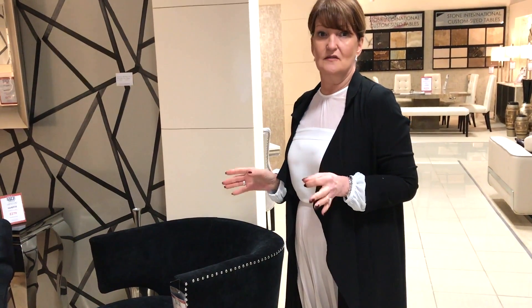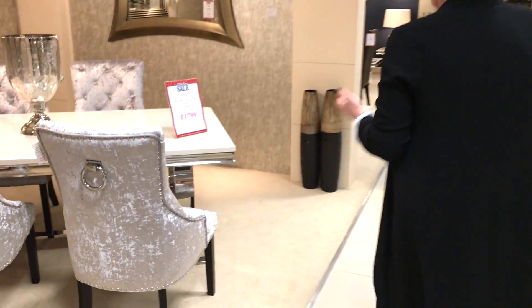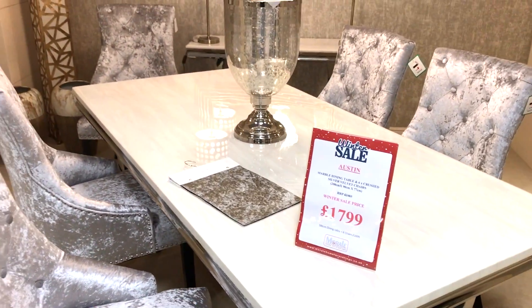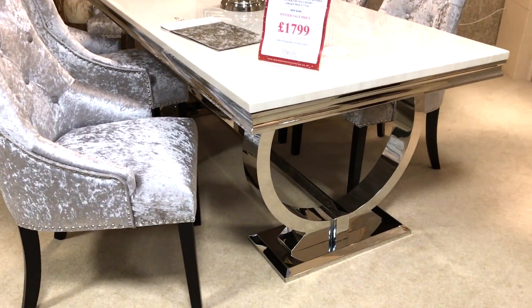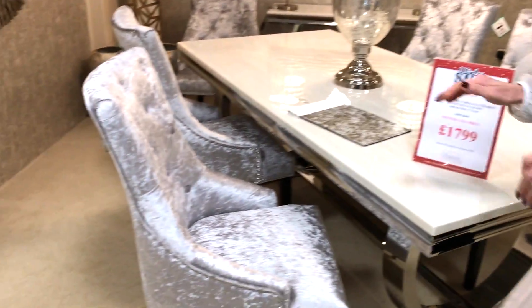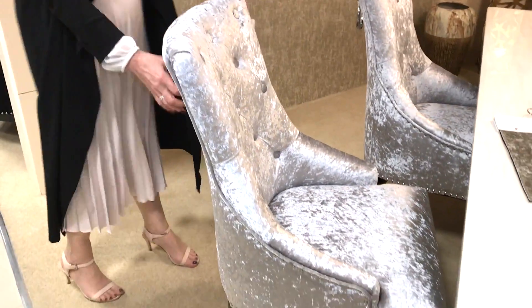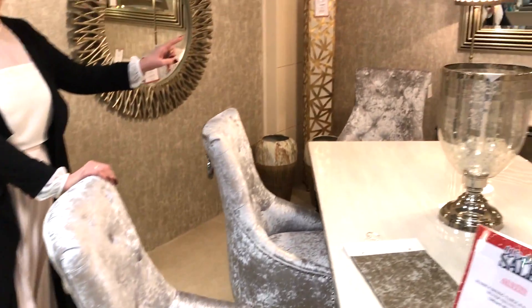The white version is absolutely stunning, so you can have the choice between white and black. A third range I want to speak about — the Austin marble dining table, two metres. Look at that chrome base — absolutely stunning, a real talking point. The chairs are beautiful, upholstered in grey crush velvet with a knockout handle at the back and a black leg. It also comes in black and mink crush velvet, with a console table to match.